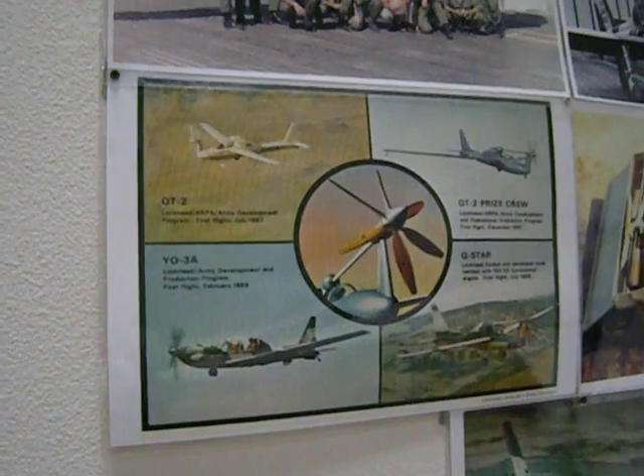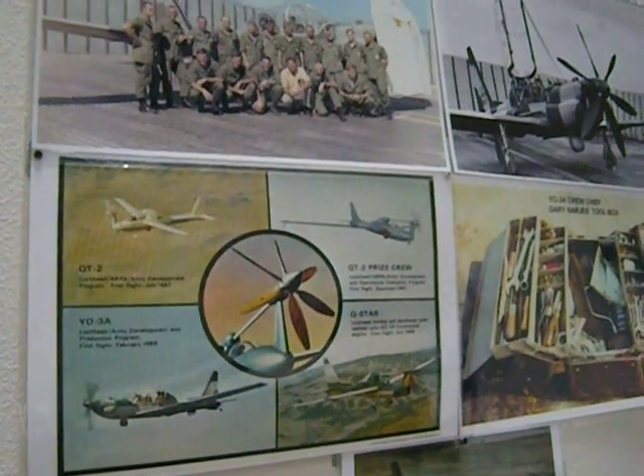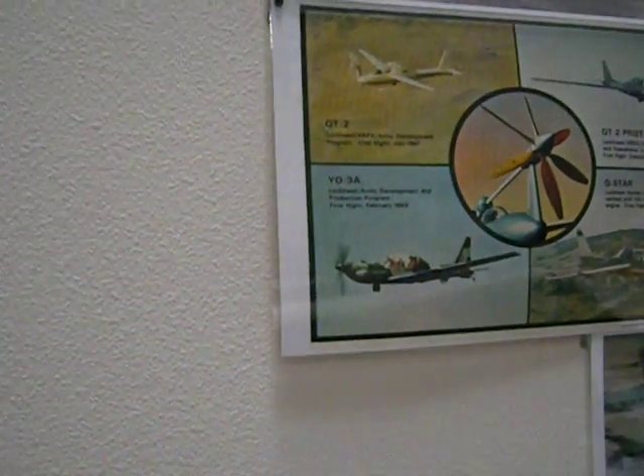The development of the Y03A from the QT-2, Surprised Crew, Q-Star, and finally the Y03A.